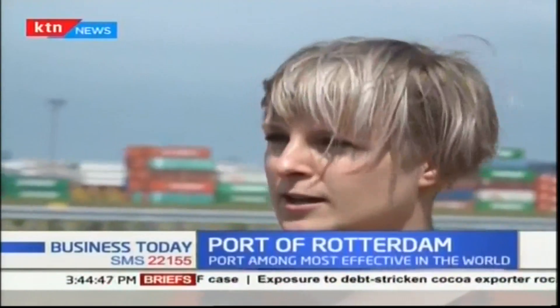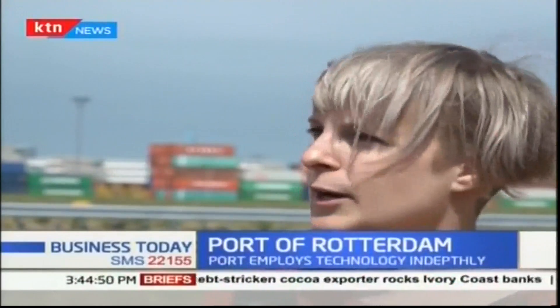Rotterdam has about 18,000 reefer plugs, which makes it the biggest reefer port in the world, and it has a great connection to the rest of Europe.